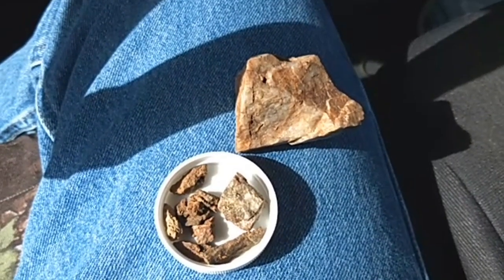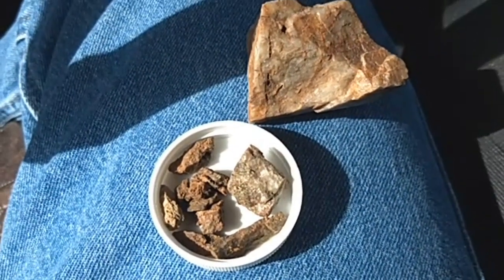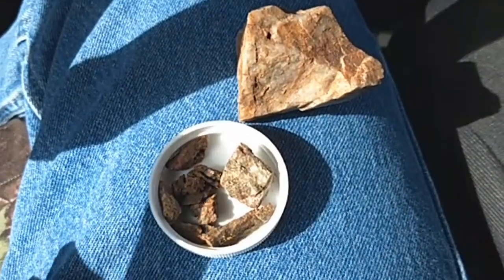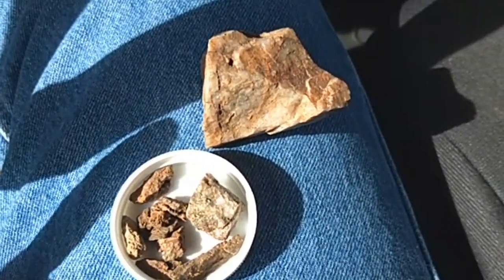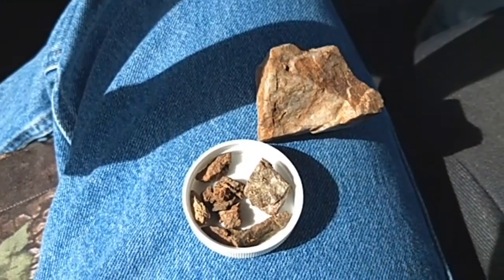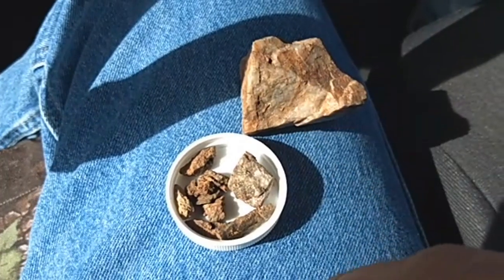Okay kids, showing you some specimen gold. This all came from the same spot. I found all the little bitty ones and the Golden Fox found the great big one, so she's got the big score.